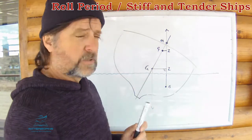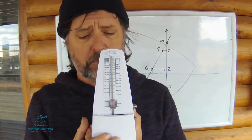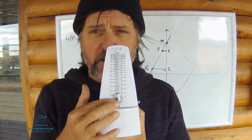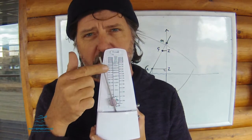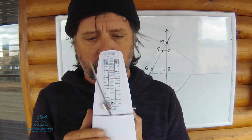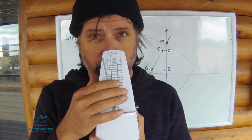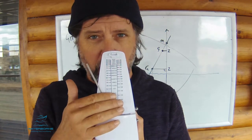Tender ship, stiff ship. We can use this musician's metronome to simulate the roll period of a vessel according to the position of its centre of gravity. You'll see that this little sliding weight here can move. It's quite low at the moment — let's just imagine that this is the vertical centre line of your vessel. If I let it go — pretty quick. I urge you to note the distance that it was travelling during that roll.